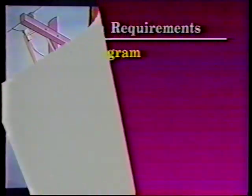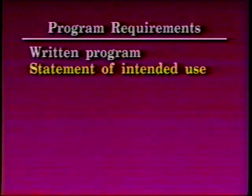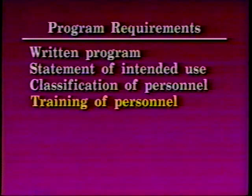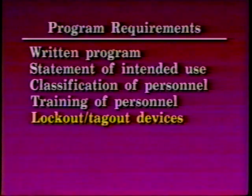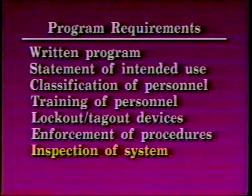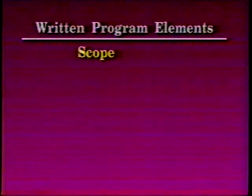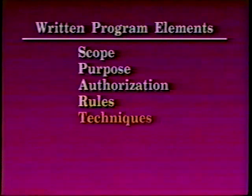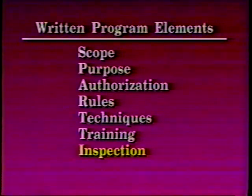The lockout/tagout program requirements will include a written program, a statement of intended use, the classification of personnel involved, the training of personnel, the knowledge of lockout/tagout devices, the enforcement of procedures, and the inspections of the system. A written program shall clearly and specifically outline the scope, purpose, authorization, rules, techniques, training, and inspection.